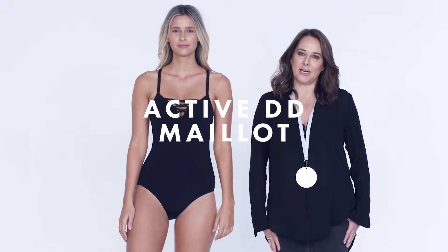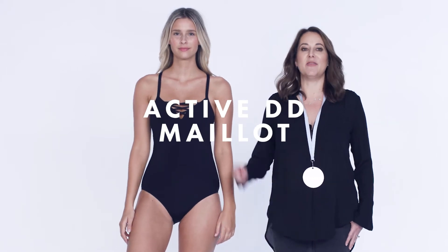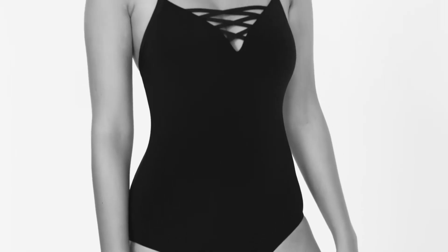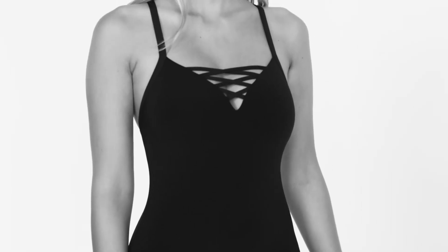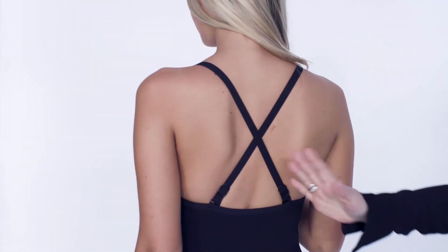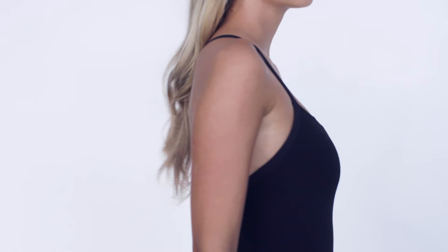One thing that Sea Folly absolutely prides themselves on is our specialty fit, and this is one of the ones that I love. It's all about elongating the body — underwire bra, lace front details, adjustable straps, convertible and boning. It pretty much ticks every box for most women.